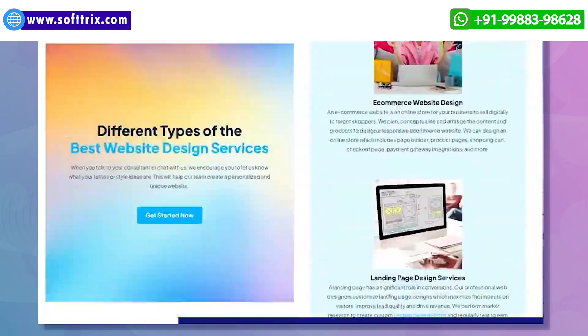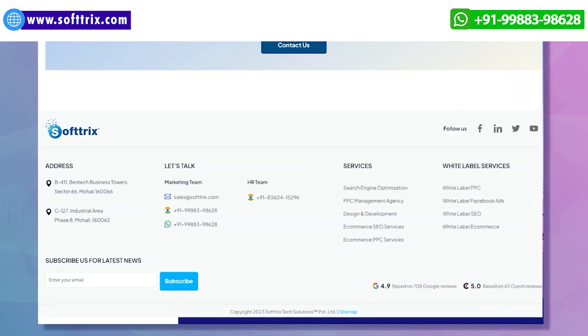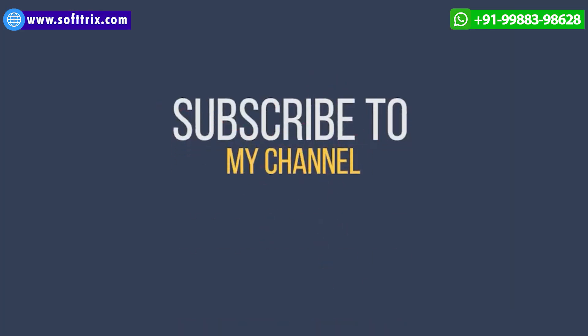Thank you. Please do like, share, and subscribe to our channel. Thanks once again.